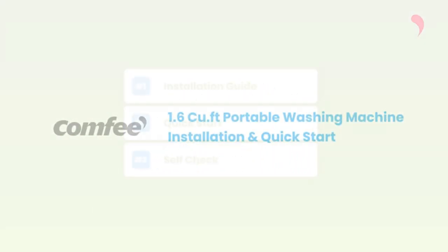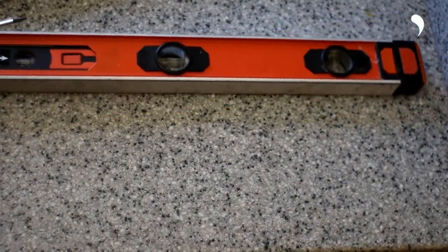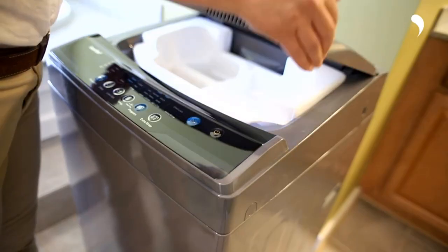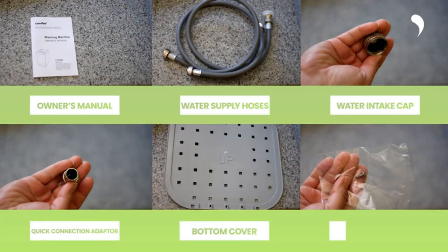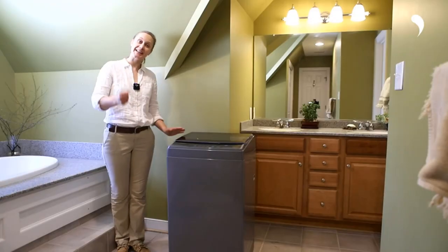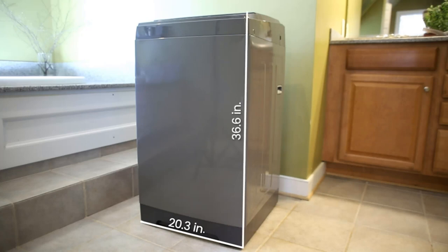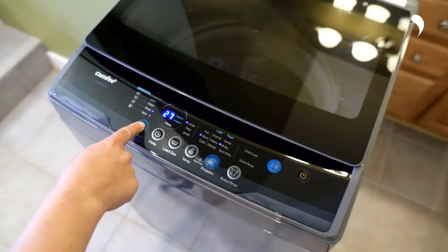Number three: the Comfy 1.6 cubic foot portable washing machine, 11 pounds capacity, fully automatic compact washer with wheels, six wash programs, laundry drain pump — ideal for apartments, RV, and camping. This portable washing machine has six commonly used programs: normal, quick, heavy, bulky, delicate, and spin only. You can also add extra rinse time and select from three water temperatures.